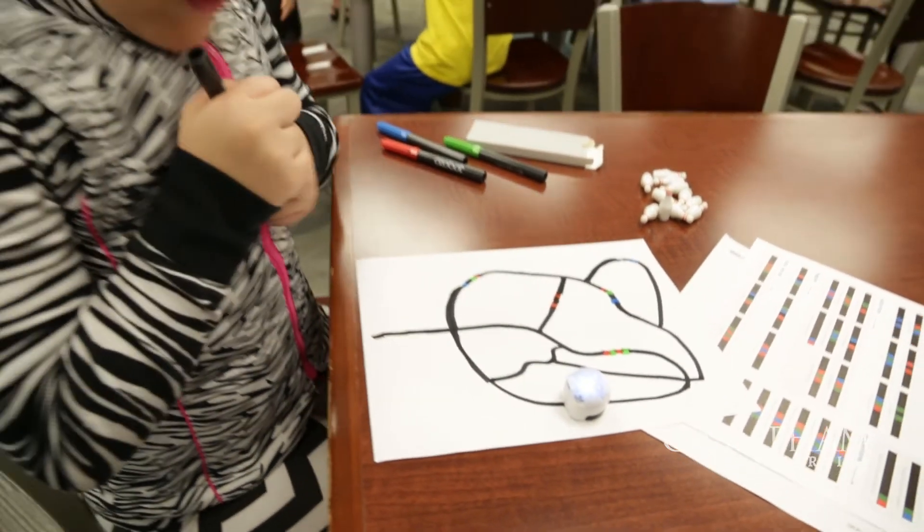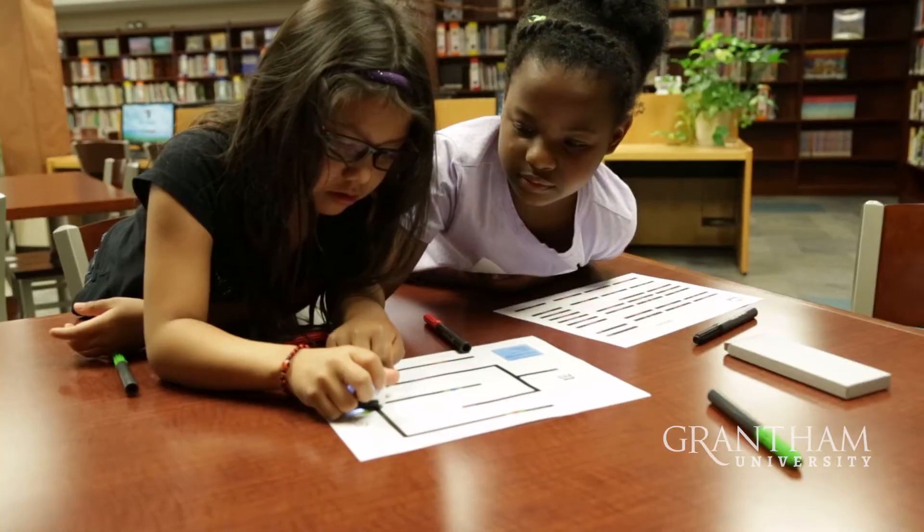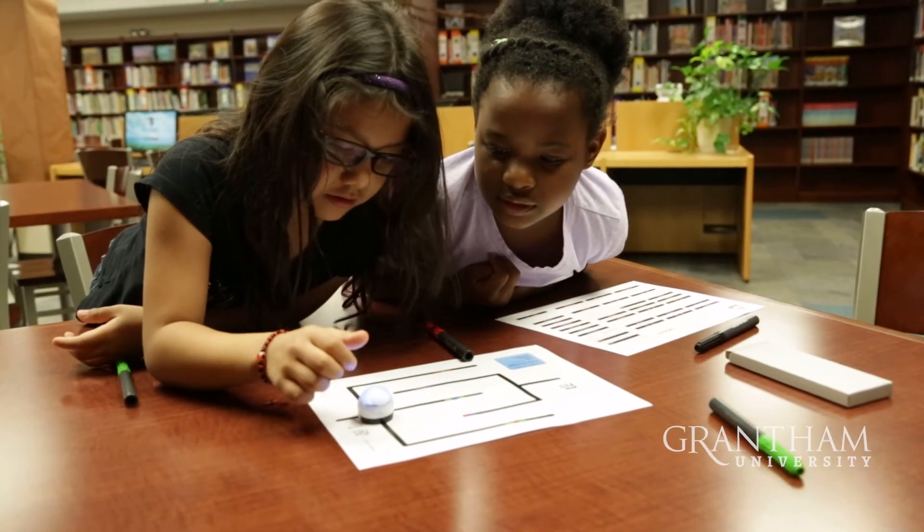We need to give our students the opportunity to be critical thinkers, and they need to be able to explore. By putting STEM in place, we're giving them that opportunity.